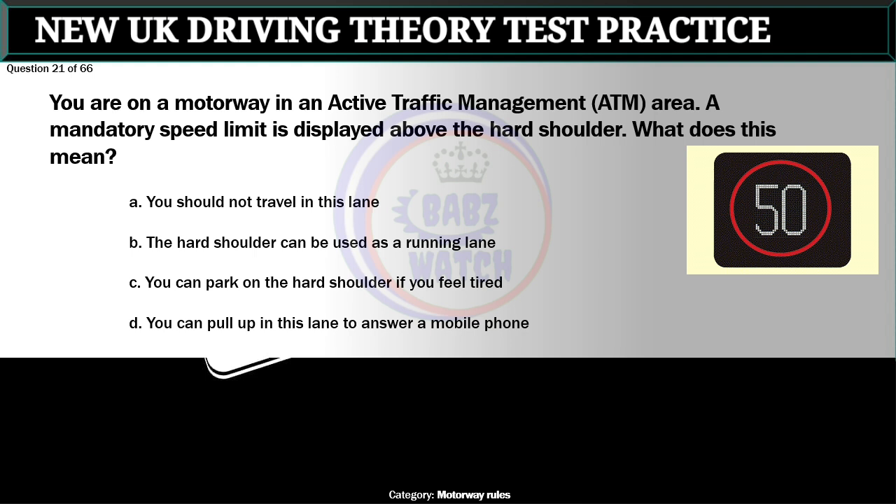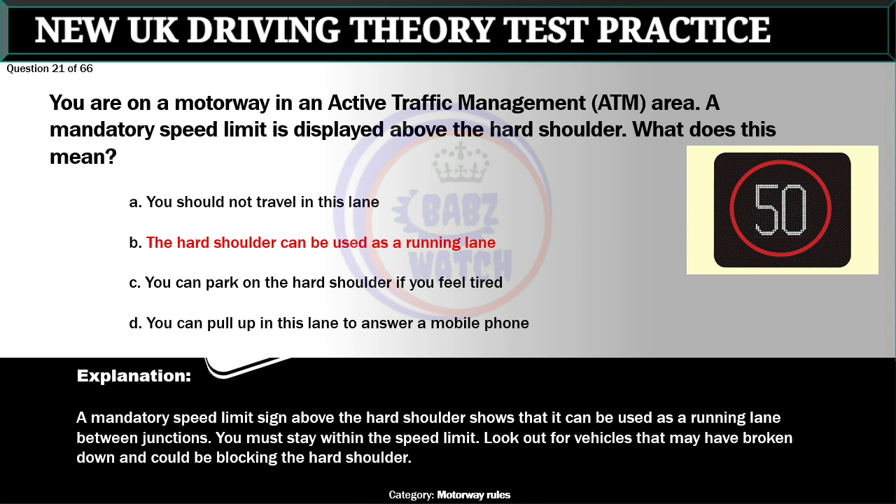Question 21 of 66. You are on a motorway in an active traffic management (ATM) area and the actively managed mode is operating. A mandatory speed limit is displayed above the hard shoulder. What does this mean? A. You should not travel in this lane. B. The hard shoulder can be used as a running lane. C. You can park on the hard shoulder if you feel tired. D. You can pull up in this lane to answer a mobile phone. The correct answer is B: The hard shoulder can be used as a running lane. A mandatory speed limit sign above the hard shoulder shows that it can be used as a running lane between junctions. You must stay within the speed limit. Look out for vehicles that may have broken down and could be blocking the hard shoulder.